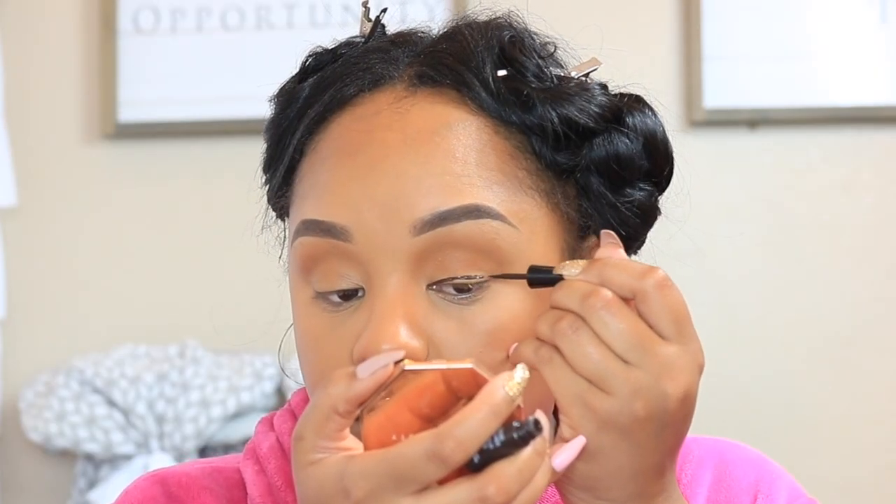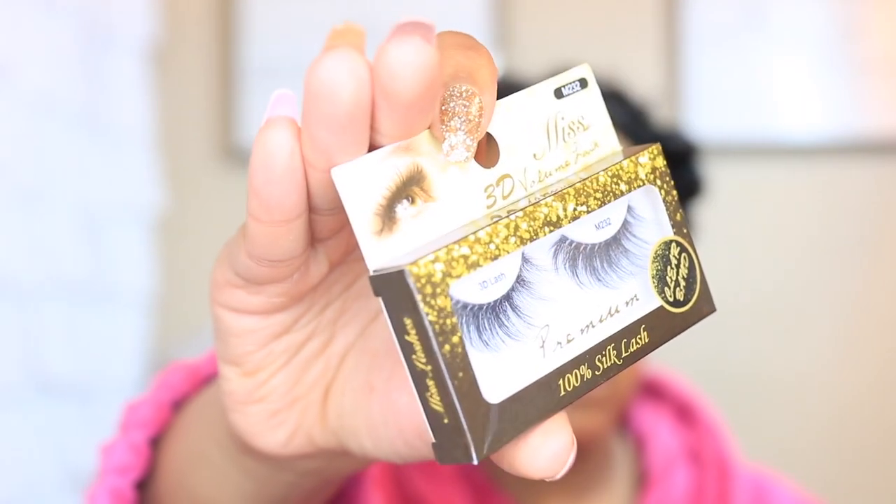Lately I have been wearing brown liner. This one is by Wet n' Wild — it's the Mega Liner in the shade Dark Brown. Really simple, nothing too crazy. These are on and they look very normal and natural. This is probably the most natural I'll ever go.